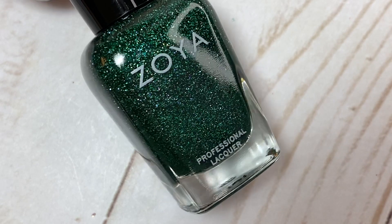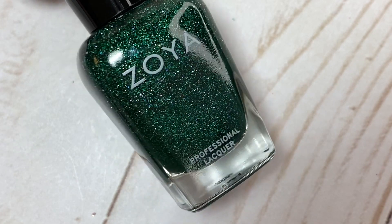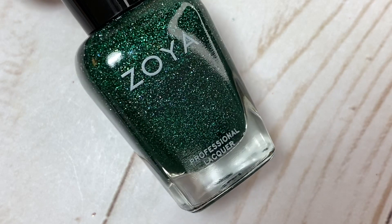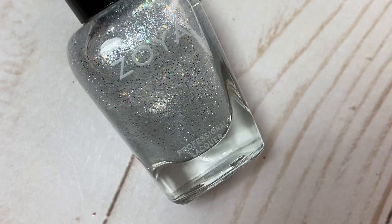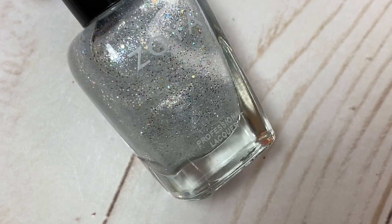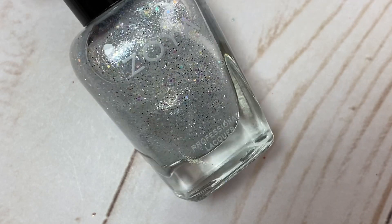These next two you might have seen in my top six glitter polishes for Christmas video. This one is called Merida, and the other one is called Eclipse — both are just stunning. Eclipse is from a fall collection called Urban Grunge, and Merida is from Zoya's 2020 Splash Collection. I really wish I had more from that collection; it was very pretty. This one is a beautiful topper and I've used it a lot in nail art. I'd love to do a skittles manicure with all of these.